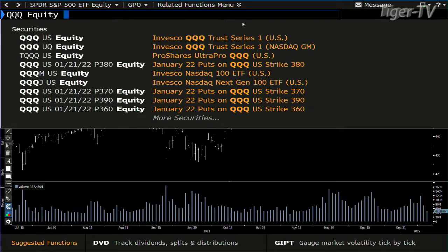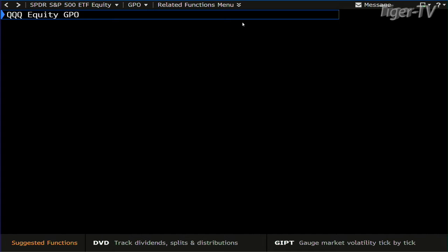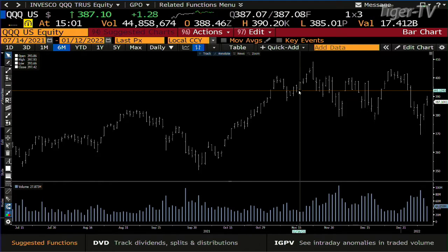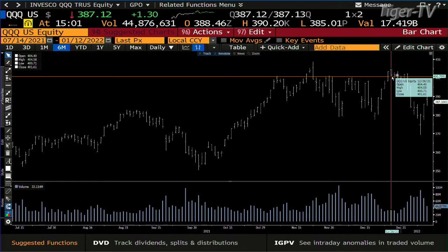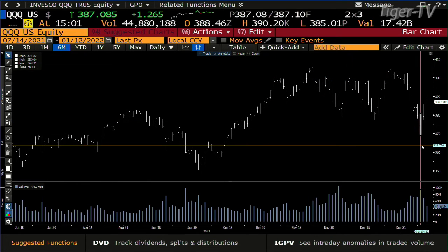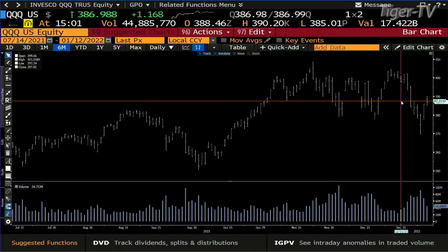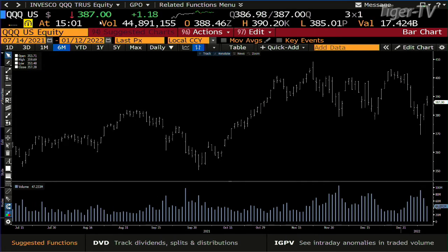NDX 100 — I don't expect the NDX 100 to get up to its highs. The reason being is that the NDX has already showed we have two lower highs and three lower lows. That's a downtrend. I suspect the NDX — we'll see whether the Qs can make it up to the 397 to 400 range. Right now you're at 387.